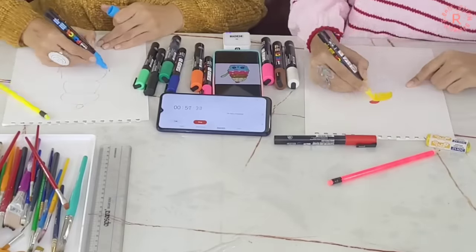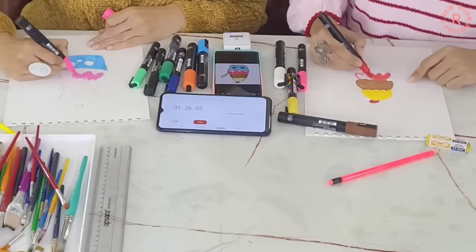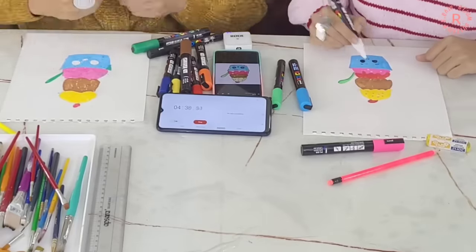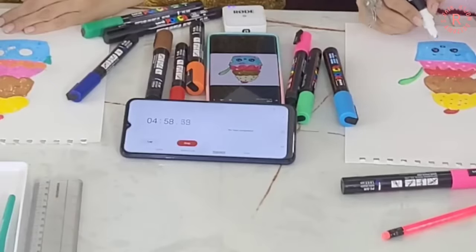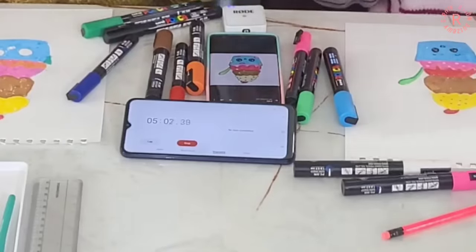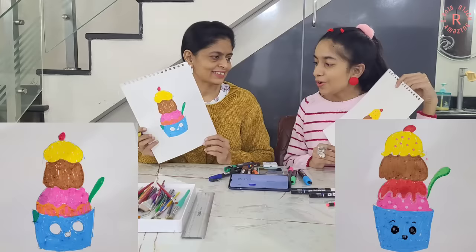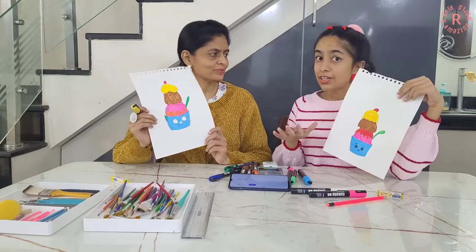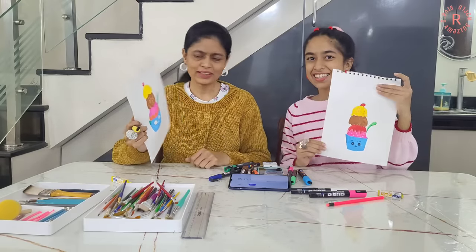Which one is your favorite ice cream flavor? Tell me in the comments! I like chocolate flavor the most. I like the rose flavor on top of our ice cream, then chocolate and then rose syrup. 5 minutes complete! My painting is done with outlines, and momma's is also complete. This is a kawaii ice cream so both are almost the same this time.